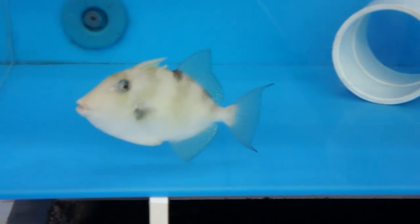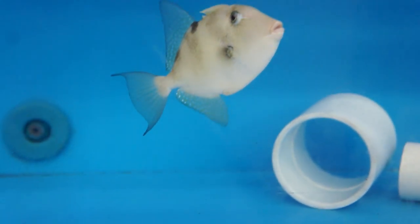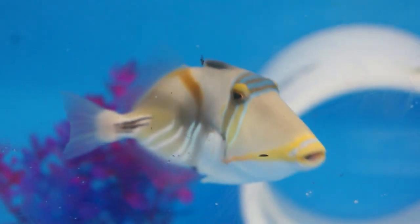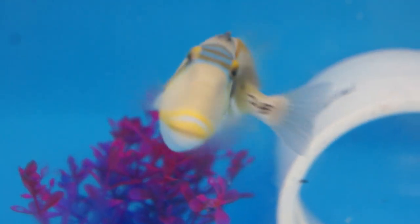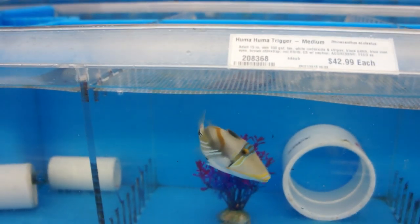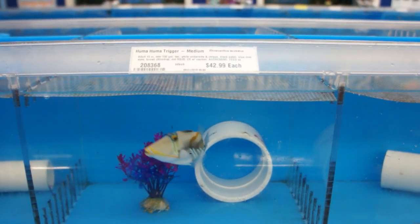These guys are pretty cool. They remind me of my big monster cichlids like the Amphilophus and Parachromus. This is the Picasso trigger — lots of personality, highly intelligent, personable fish. I really enjoy the triggerfish, and if I get back into saltwater fish, the triggers are the fish that I will be keeping.